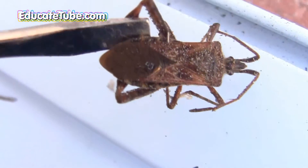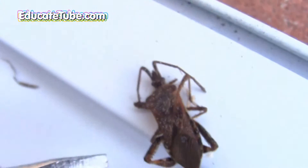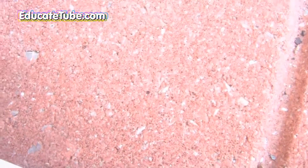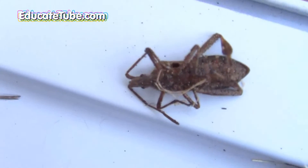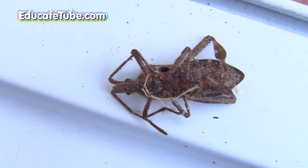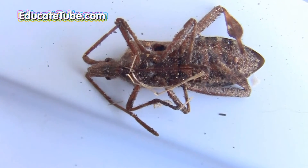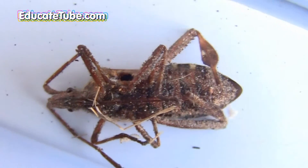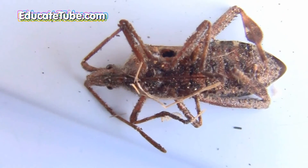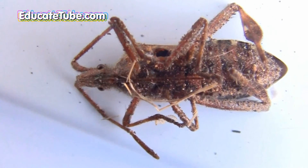Maybe this is the assassin bug, but the assassin bug normally does not look like this insect. In fact, this is more like the Western Conifer Seed Bug, and the feature that stands out is that hind leg you can see there. Anyway, make comments and tell me what you think. EducateTube.com. Thank you.